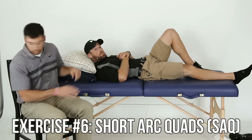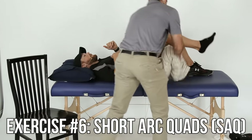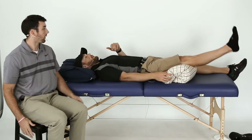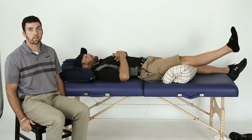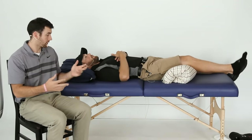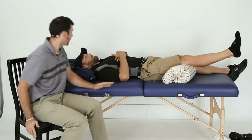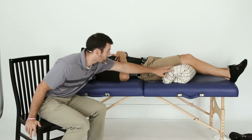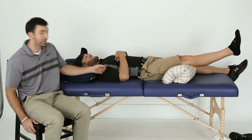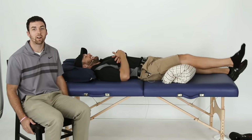Number six: short arc quad. With a pillow under your knee, just kick straight up and try to hold for five seconds, then relax back down slowly — going down slowly is still strengthening. People usually put a rolled-up object under the knee. Do ten reps.